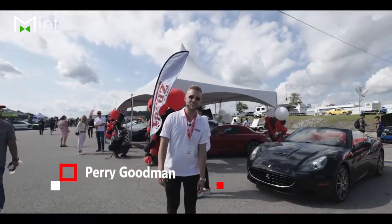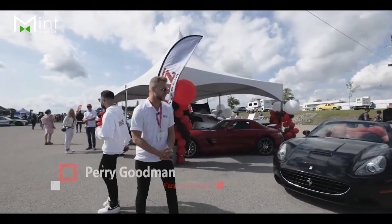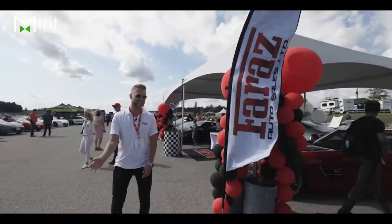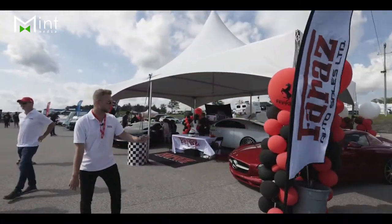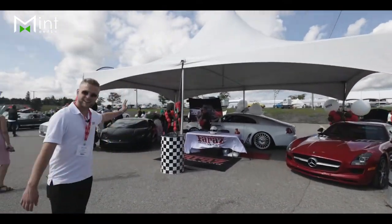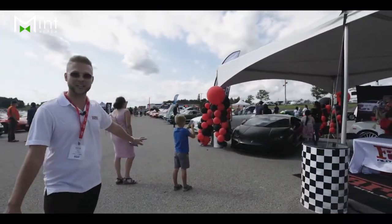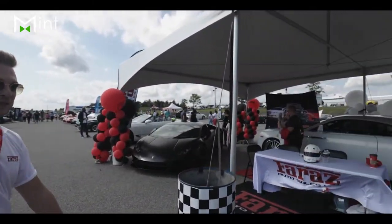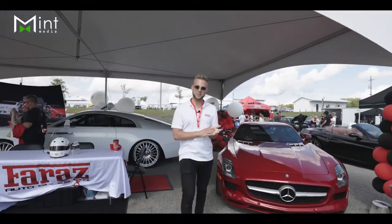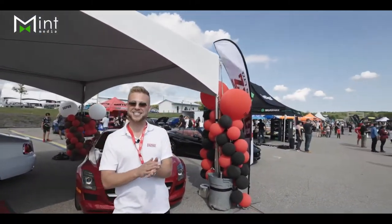Hi everyone and welcome to the 2021 Drive Festival. Here we have the Faraz Auto Sales booth. Come take a look — we've got five cars from Ferrari, Mercedes SLS, Rolls-Royce Wraith, Lamborghini Huracan, and of course our 2020 Bentley. The Drive Festival is here to commemorate the Goodwood Festival in Europe, with cars on track from classics to hyper cars and more.